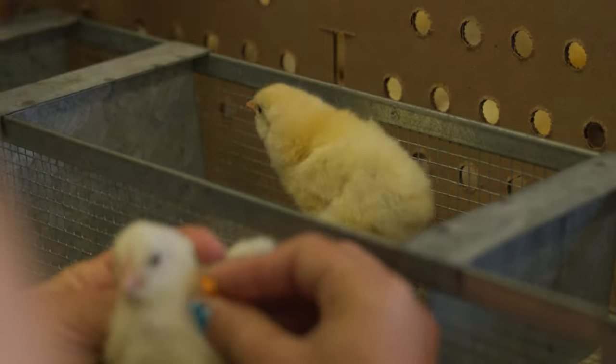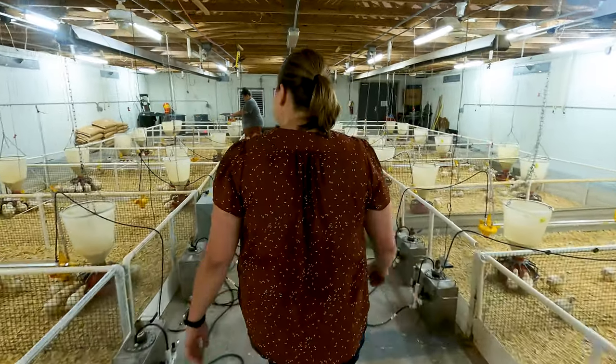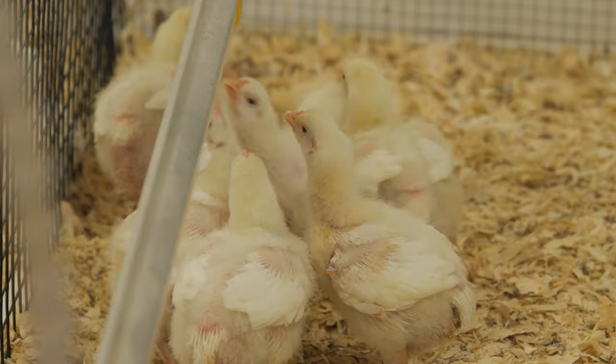This project started way back in 2018 when we were thinking about how we can make a more sustainable broiler. We did partner with Alternative Design — they really helped us develop that technology to be able to select for water efficiency.